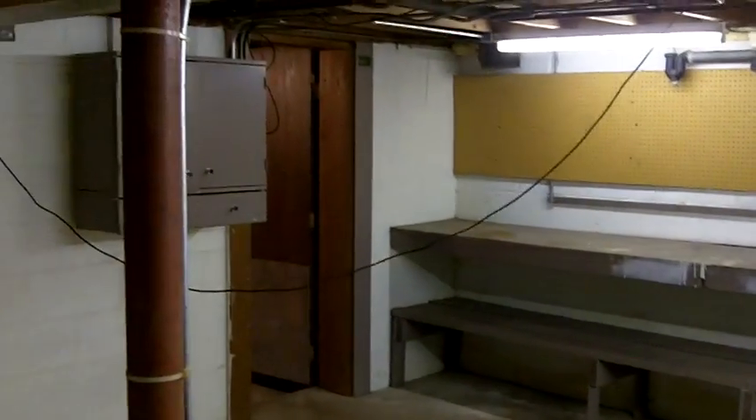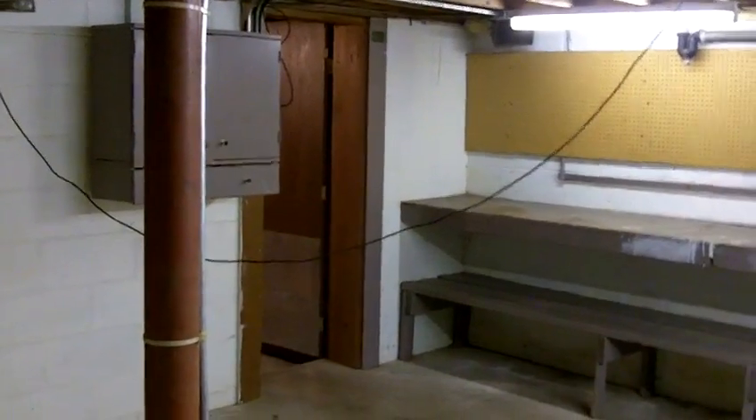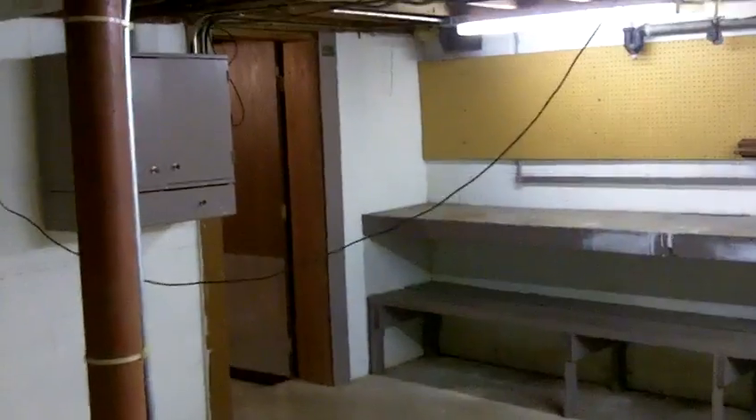And then this is a workshop. This would be the corner of the house — if you want to call it the southeast corner — closest to 141st in the direction of Apple Valley High School. And there's heading back underneath the main part of the house.